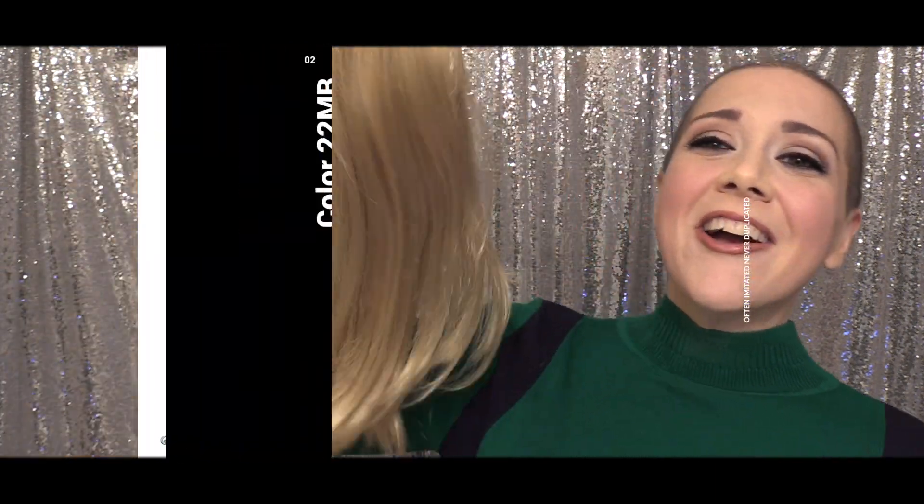This is Heather from CysterWigs.com, and this is a color spotlight of the 22MB by Jon Renau. She looks a little shiny, but this is right out of the box.